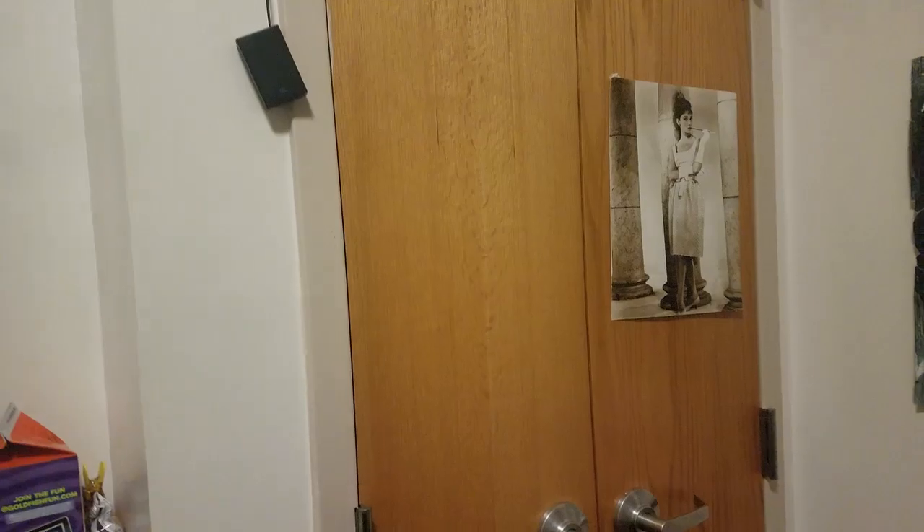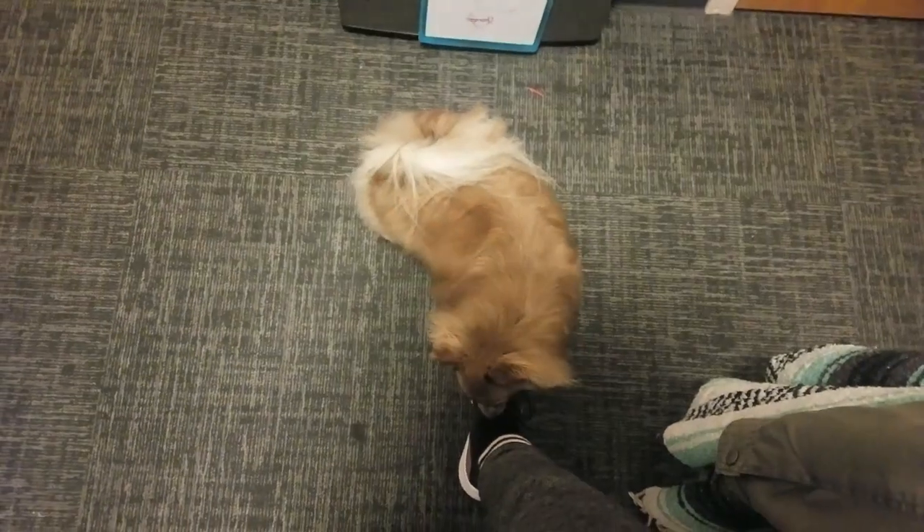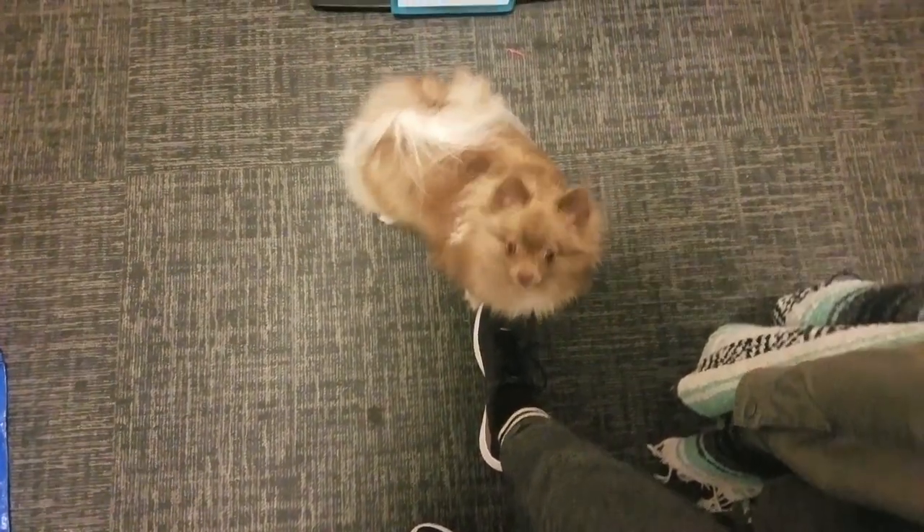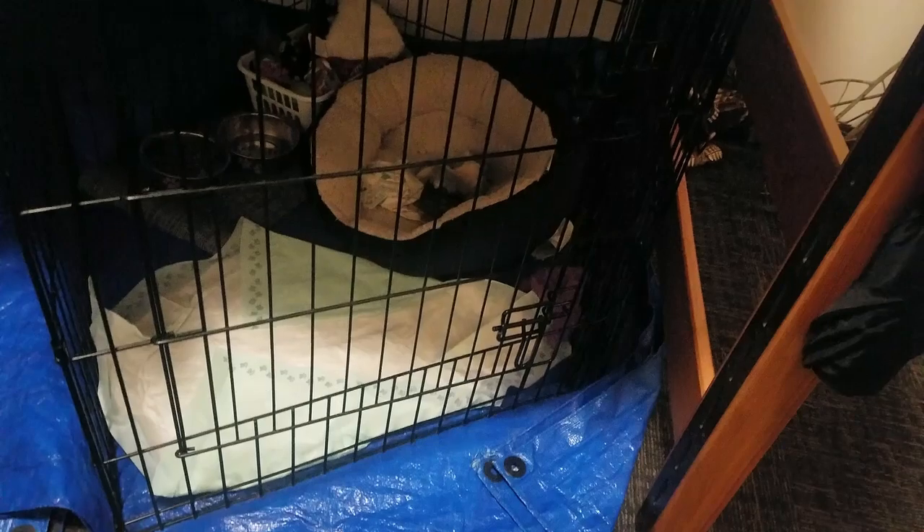She's been sniffing me all day. This is where Pebbles lives — she's got a bigger cage than most dogs but she's got to be there most of the day because of school, so this is just where she stays.